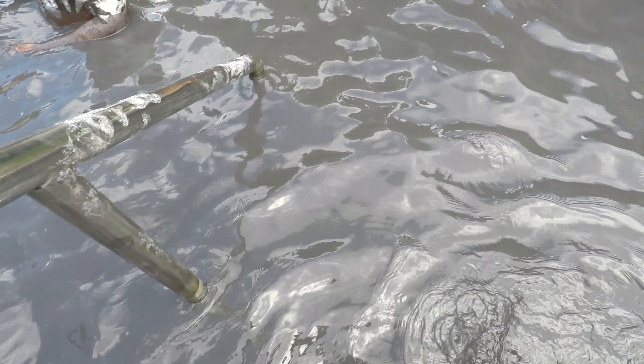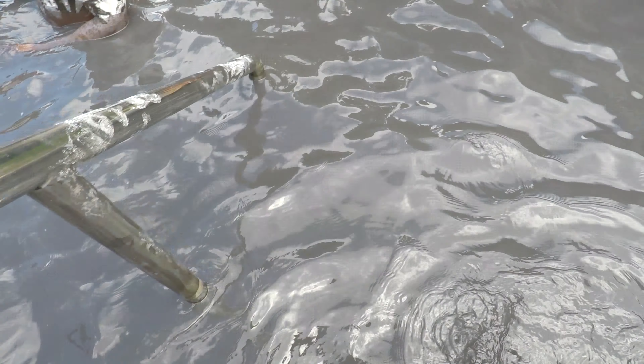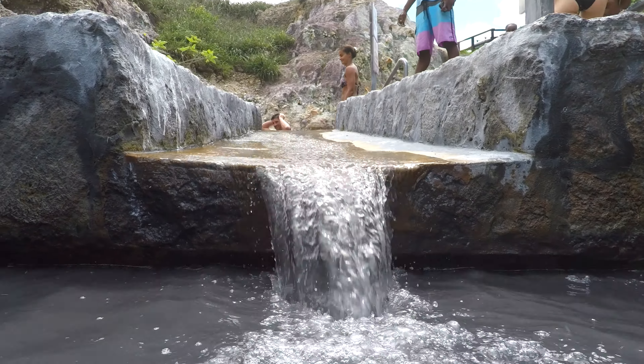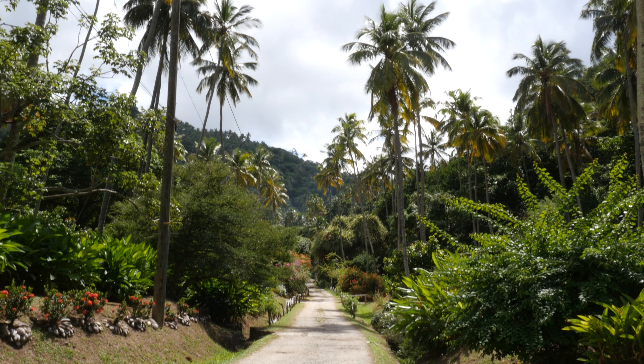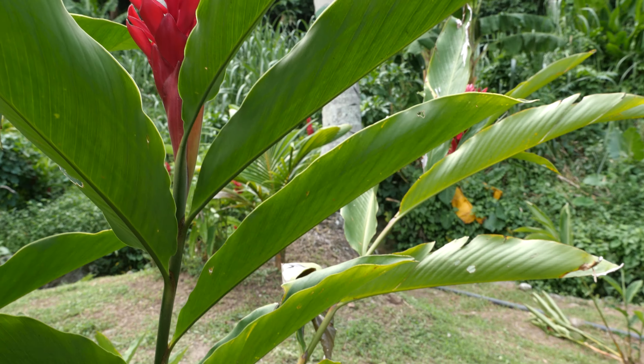Our first stop was the mud baths of the Sulphur Springs. You'll be able to dive right into these natural pools, but make sure you put mud all over your body first. The mud baths have medicinal properties like detoxifying the body, helping with sunburns, arthritis, and more. It's supposed to make you look 12 years younger — I'm not sure if it worked, but my skin sure felt great afterwards.